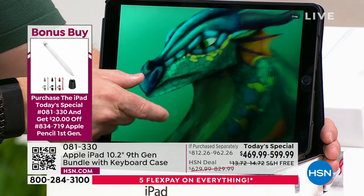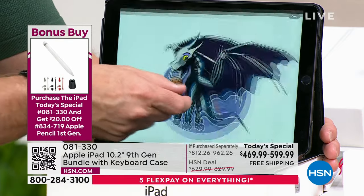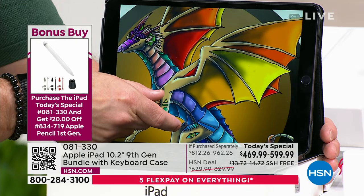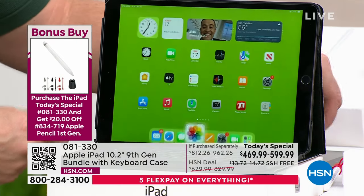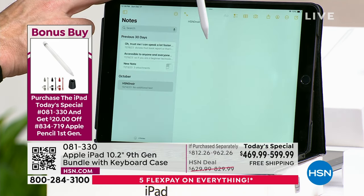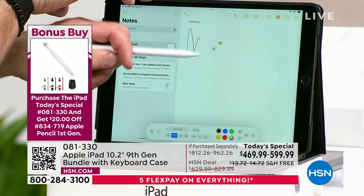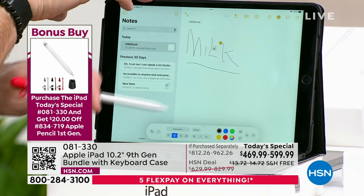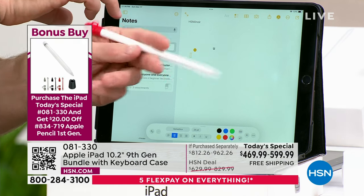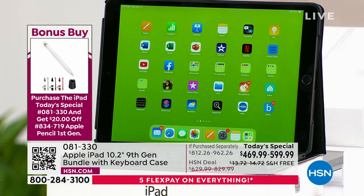The Apple Pencil is amazing — one of our show host's daughters did this artwork with it. Look at the clarity and detail, the precision, the shadowing and shading. You can also use it in Notes: I can be in class taking notes with the Apple Pencil, write something in my own handwriting, circle it, and it will convert my handwriting to typed text. It is a precise device. Apple works pretty well. Have you tried other technology and thought, I don't get it? That's not an issue with Apple.